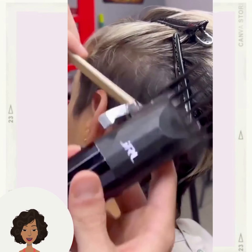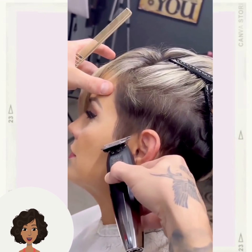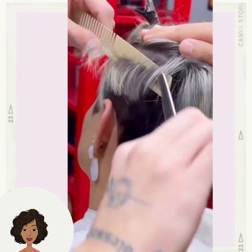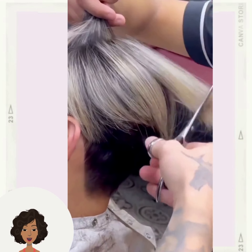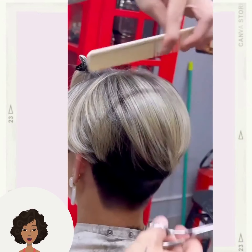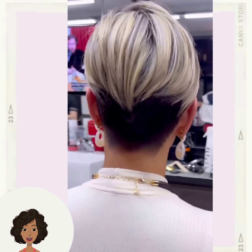And then we have an undercut haircut transformation. Looks like the stylist ended up giving her an undercut pixie — gorgeous two-tone hair coloring with that one, absolutely stunning.